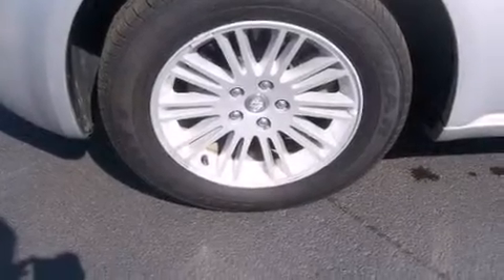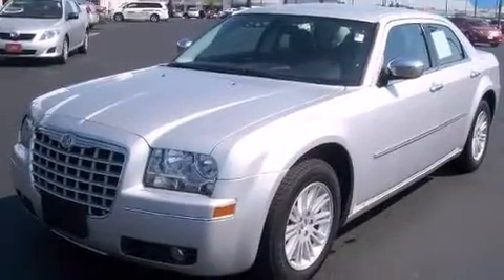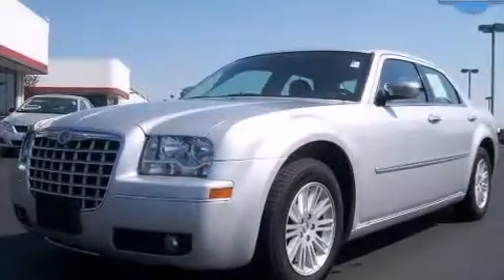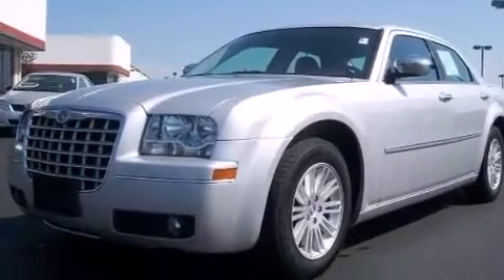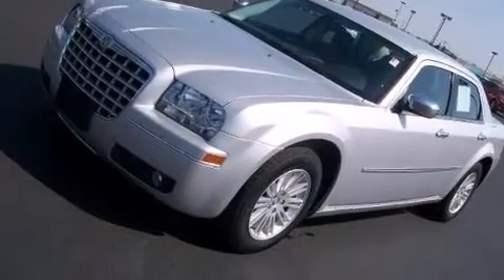Come test drive this 2010 Chrysler 300 with fewer than 35,000 miles on the odometer. This four-door sedan prioritizes comfort, safety, and convenience. A 3.5-liter V6 engine pairs with a sophisticated four-speed automatic transmission, providing a smooth and predictable driving experience.